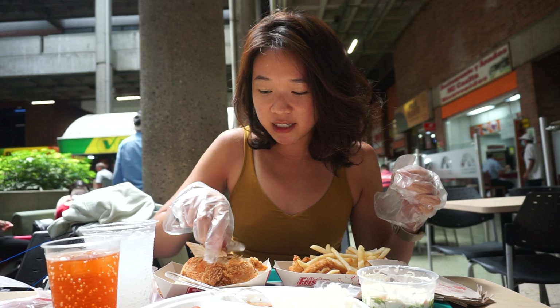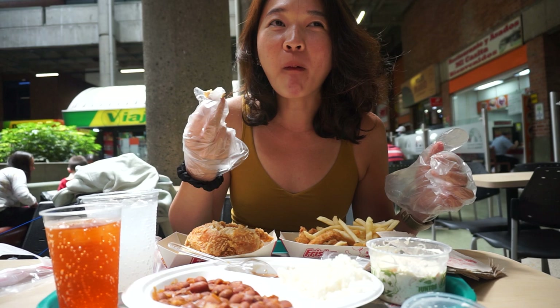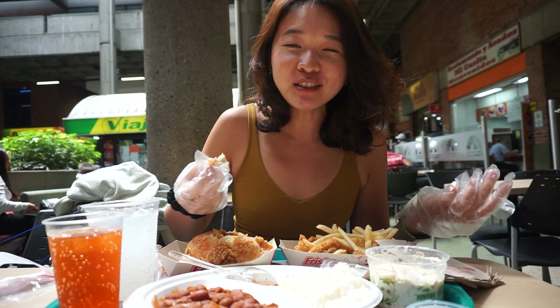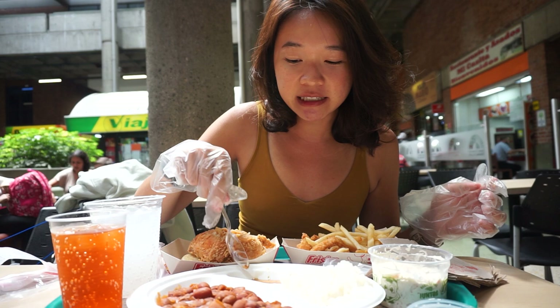Now I'm going to try the honey and see what it's all about. I can see what they like — it's like chicken and waffles. It's not bad, but I think I'd rather have it all savory. I can see why they like the honey and fried chicken combination.